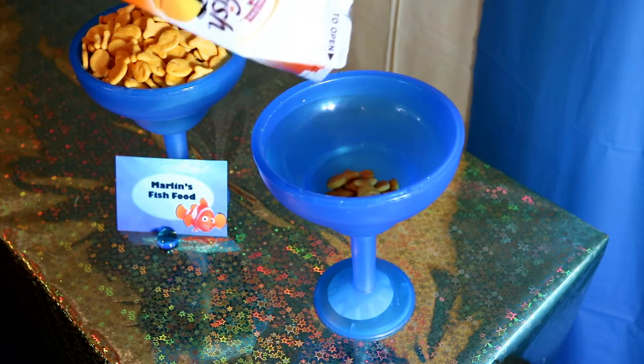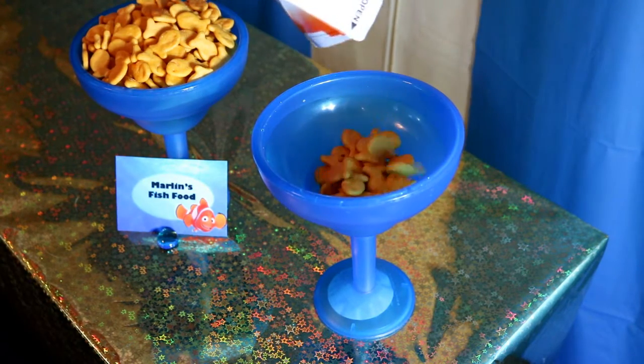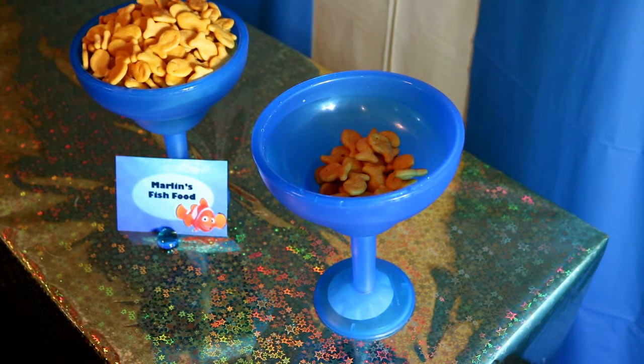For Marlin's fish food, I just took some goldfish crackers and put them in a cute margarita glass that I got from the Dollar Tree.